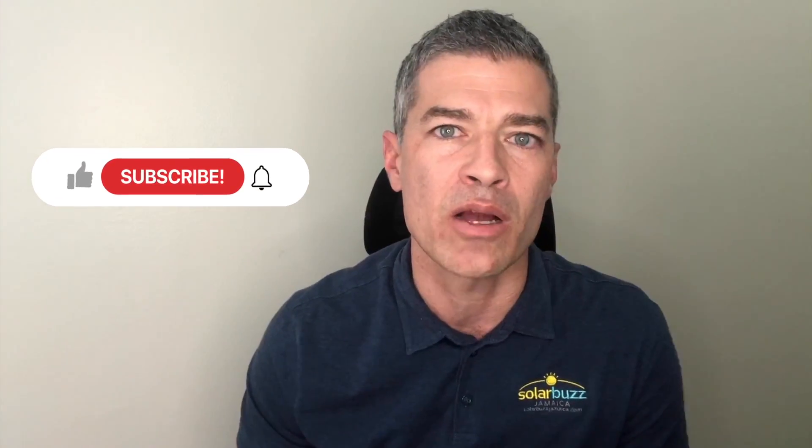Hello everybody. Happy New Year. This is Jason Robinson. I'm the CEO of SolarBuzz Jamaica and we know that your JPS bills are at an all-time high because you keep sending them to us for a solution. So what we're going to start doing is answering your questions in more YouTube videos. Please subscribe to the channel so you can be aware of energy-saving tips through products that we will advise you on and also through solar energy.